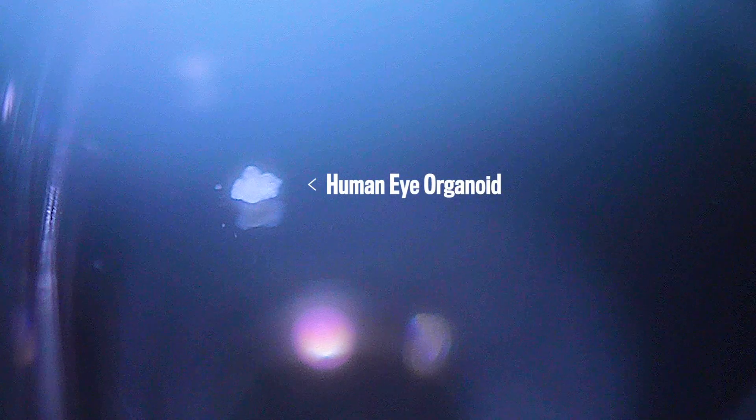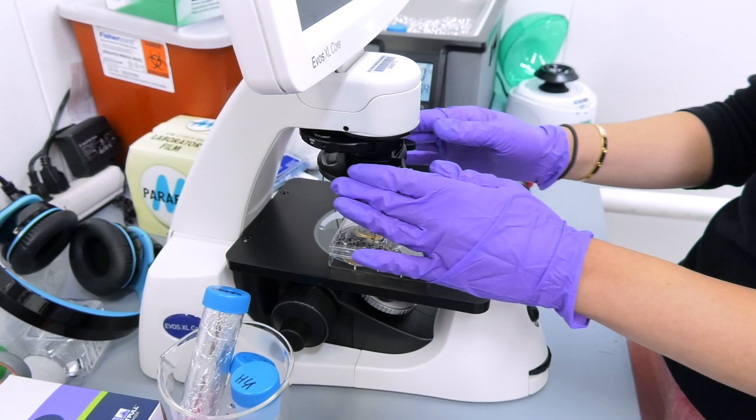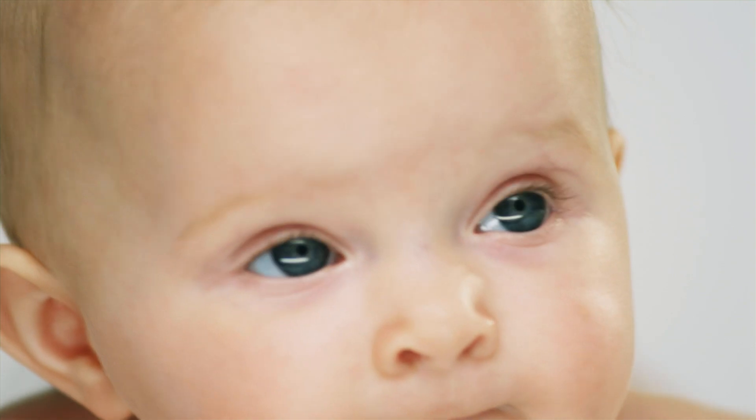Even though this organoid doesn't quite look like an eye — it's not a sphere — it has all the cells that you would find in the eye. So this really looks like a real, authentic human eye growing in a dish. Some of them have kind of a bulge. These organoids take nine months to develop, just like a human baby's eye, and so we're really studying human development by studying these organoids.